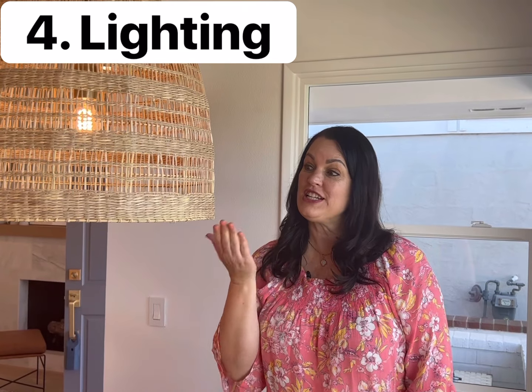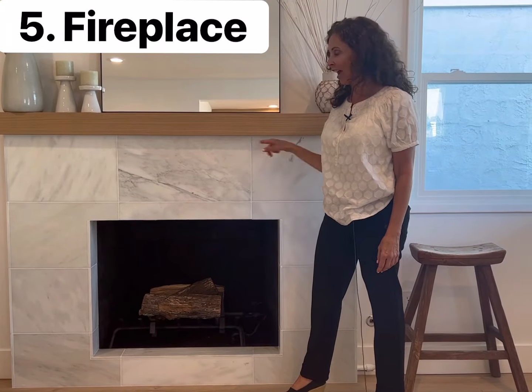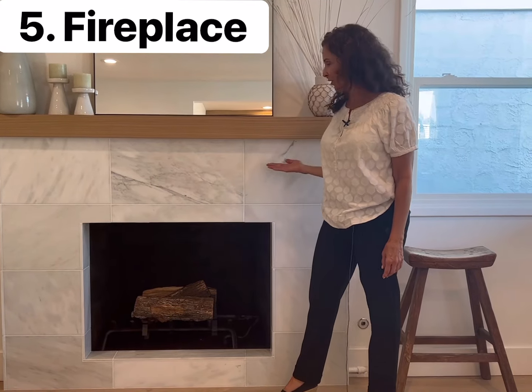The fourth renovation is updated lighting — pick something that really makes a statement. The fifth renovation is add new tile to your fireplace. Look at how nice this looks.